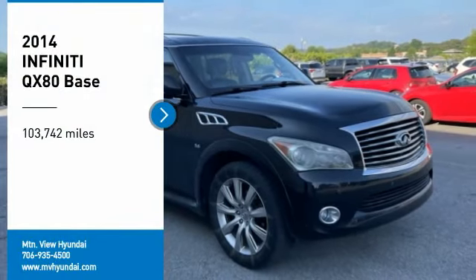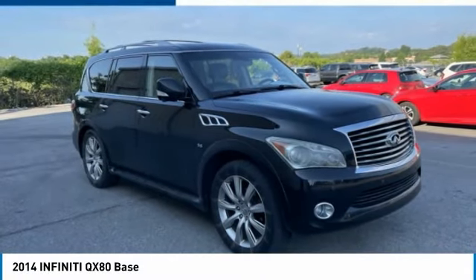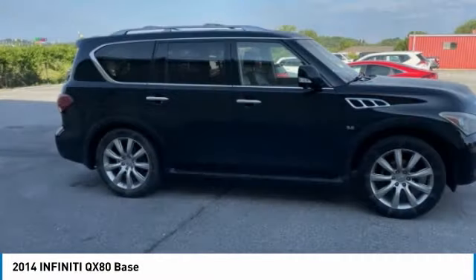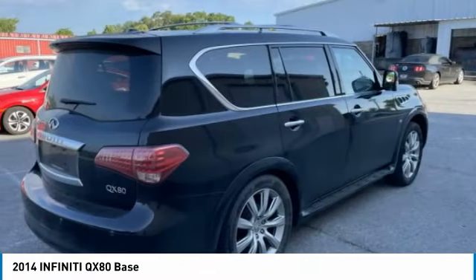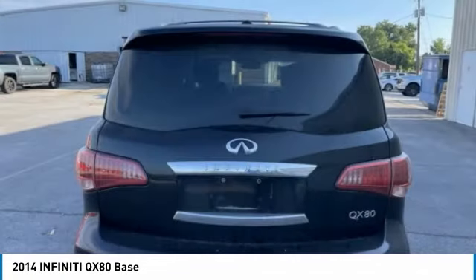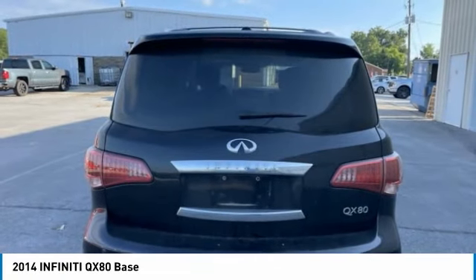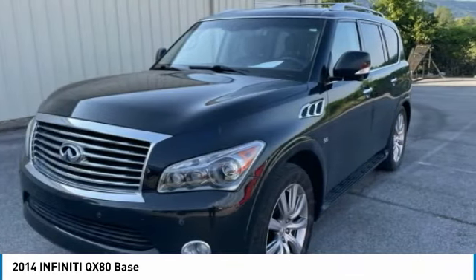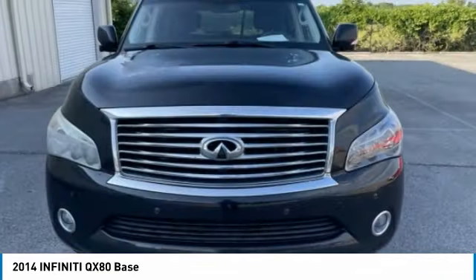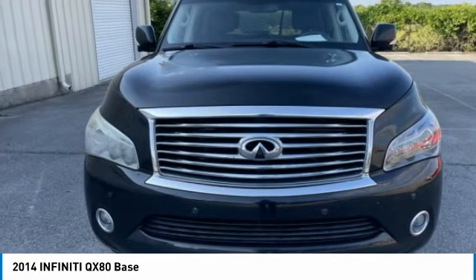Take a ride in the 2014 Infiniti QX80. If you are in the market for a full-size luxury SUV with all the latest technology to make driving easier, look no further than the Infiniti QX80. It packs a strong engine, excellent manners, and a well-equipped cabin. The QX80 is the most fuel-efficient of its kind.